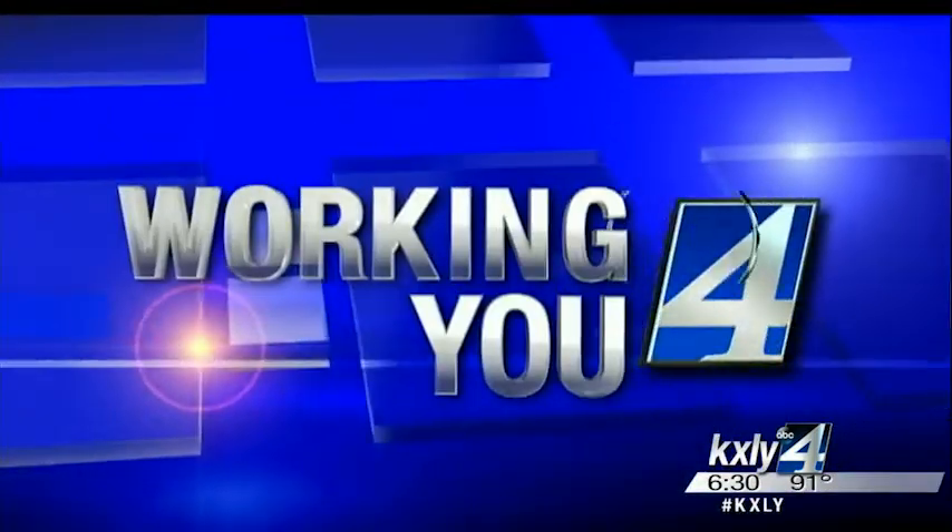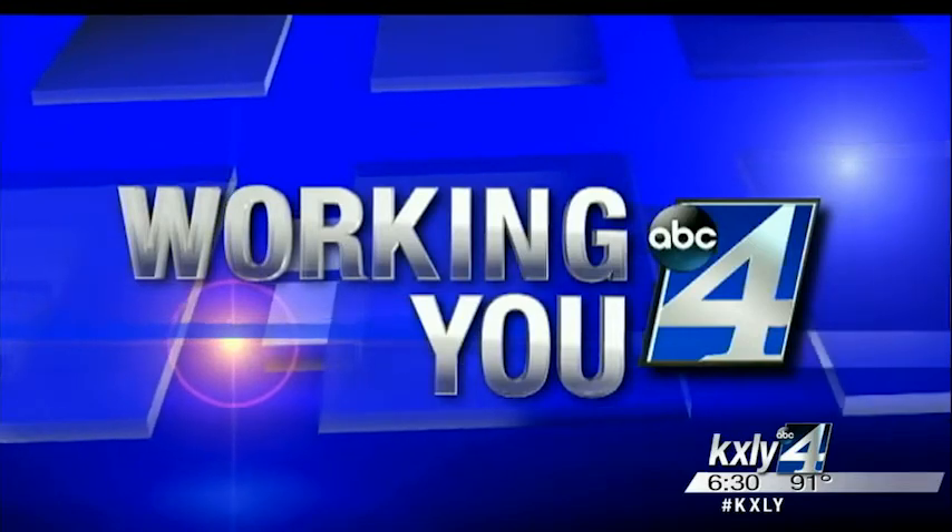Several days, firefighters have been working long hours on the Cape Horn Fire near Bayview. Good evening, I'm Derek Dyson. Nadine has the night off. Those crews have been attacking the fire on the ground, by air, and by boat. KXLY 4's John Hendricks working for you with an onboard look at this unique firefighting resource.